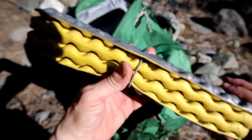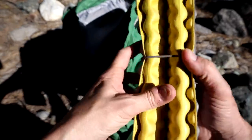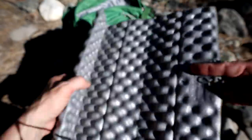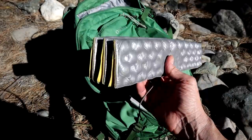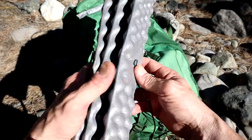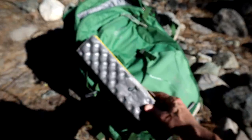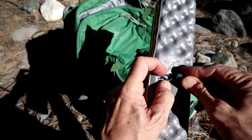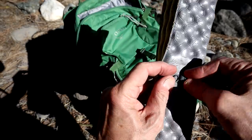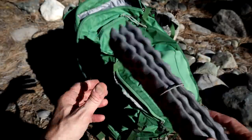Sometimes I'll bring a pad — this is the Therm-a-Rest Z-Seat. Really nice to have when day hiking. You just want to sit down, enjoy your quick lunch, sit on top of the peak or by the creek. Really lightweight — you can pack that on the outside easily. Not life or death if you don't bring it, but it's something you could bring.